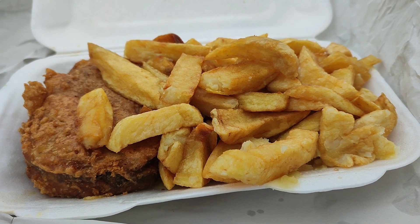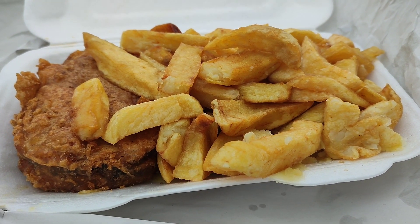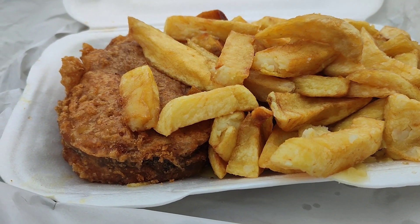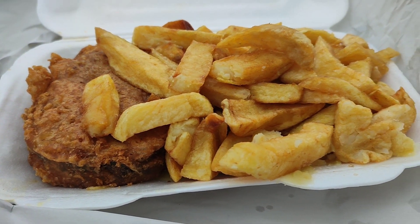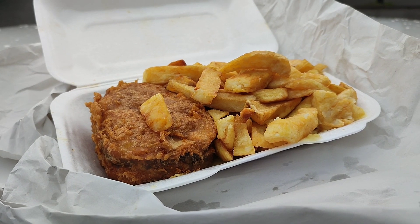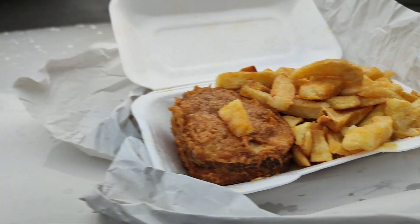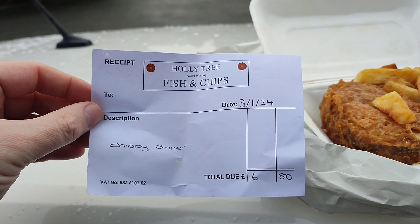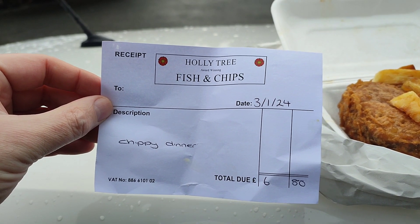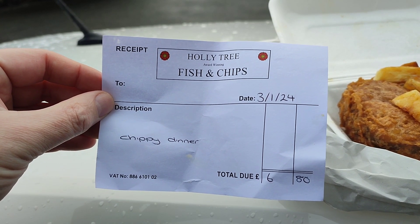Golden in colour. Yeah, not bad. We'll get into this John Bull very soon. The all-important price of this was £6.80 — and that's for a famous John Bull, which we'll get to in a minute, chips and some mushy peas.